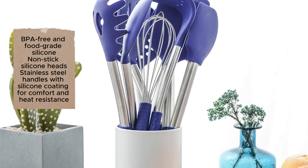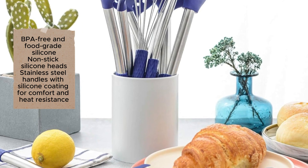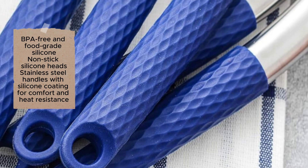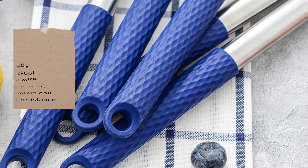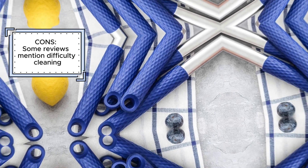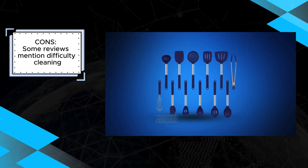However, some reviews mention difficulty cleaning certain utensils, which could be a minor drawback. Despite this, the Rorance Silicone Cooking Utensil Set's versatile range, heat resistance, non-stick protection, and comfortable, easy-to-clean design make it an excellent choice for any kitchen. This set provides reliable, high-quality tools that enhance your cooking experience and help protect your cookware.